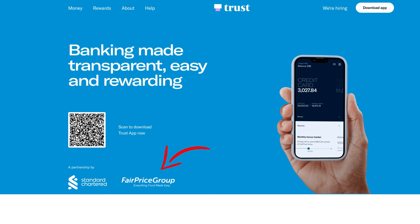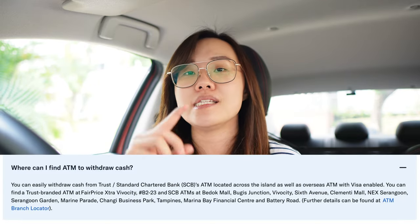You might be thinking about how to withdraw money if you have funds in their savings account. They do have dedicated ATMs. Because TrustBank is a collaboration between NTUC and Standard Chartered Bank, any Standard Chartered ATM you see, you can also withdraw from there. There is also one TrustBank ATM at Vivo City — I'll put the outlet details here and in the description box below. I'm heading over to Serangoon Gardens to run some errands at HSBC, and they have a Standard Chartered outlet there with an ATM. I'll show you guys how that is done.